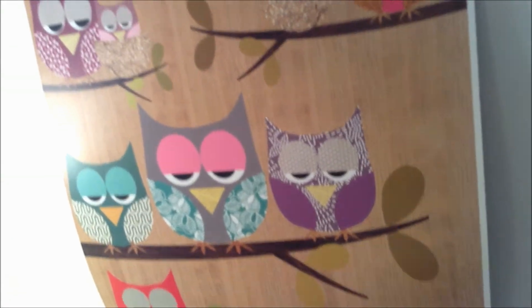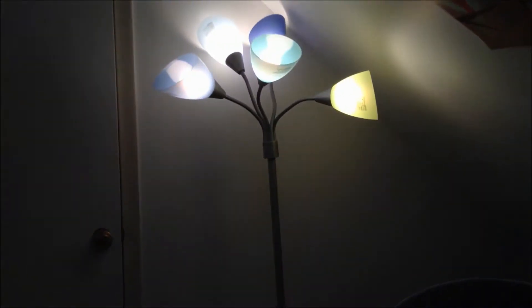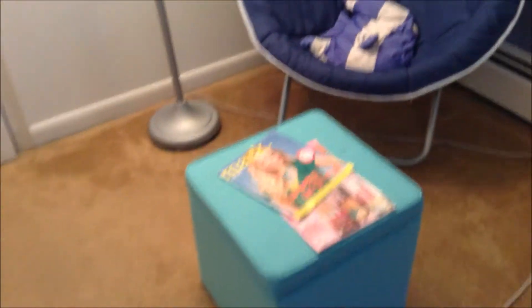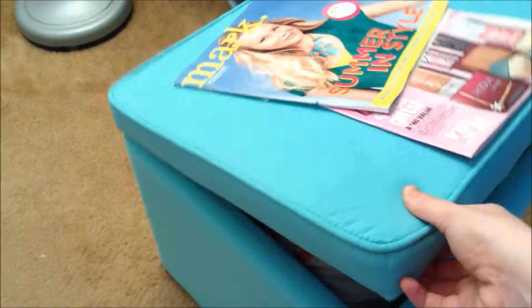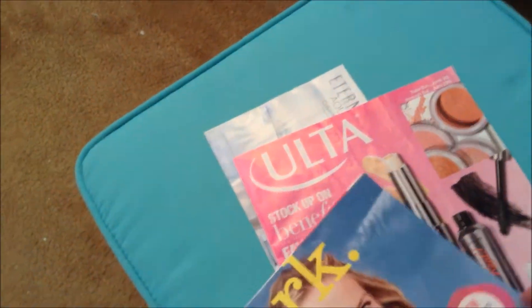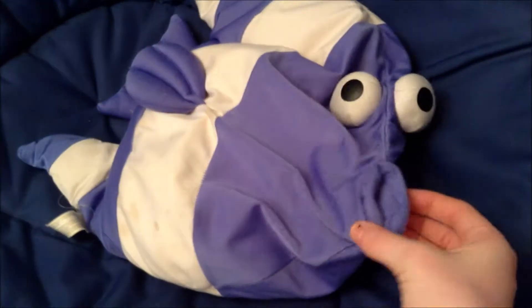I've got a little poster over here — I'm not sure where I got that from. I got this lamp here from Target, and I have this little ottoman that I also got from Target. It opens up and I just have some magazines in here — my Mark 1, my Ulta, and this is just a smelly thing. It smells so good. I've got this little chair I got for Christmas one year, and I don't know where my parents got it. And this little fish with a funny face — I've had that forever.